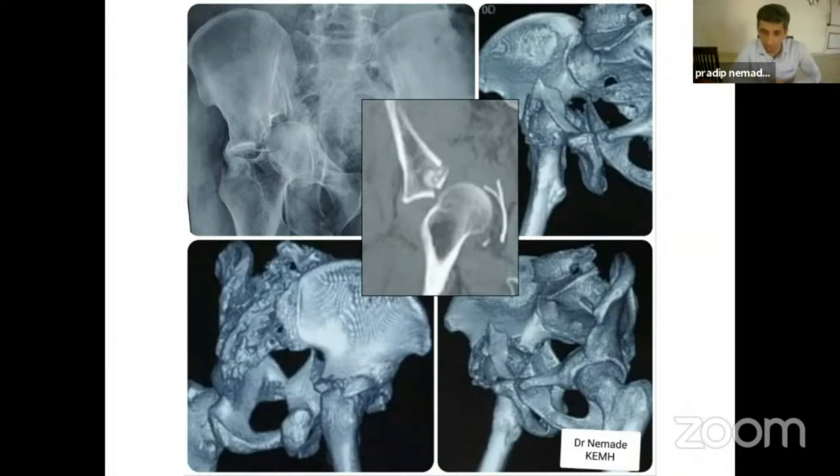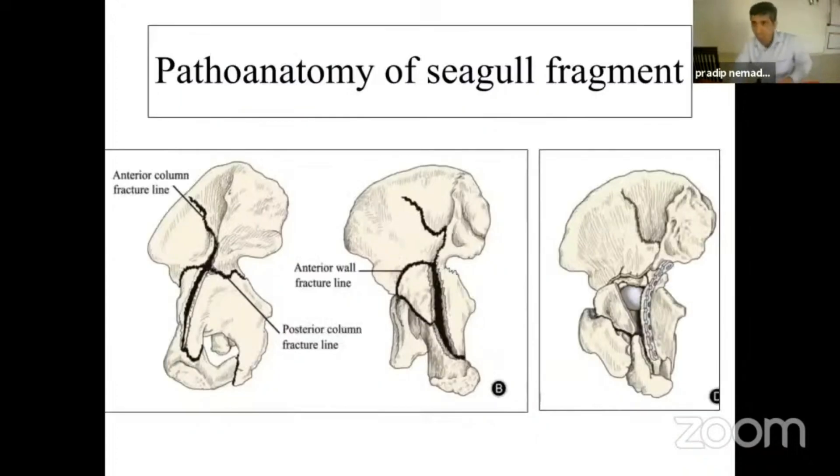It is extremely important to differentiate the two types, because the reduction and fixation sequence will change depending on whether it is a Type 1 or Type 2 fracture. If you see this diagram — from a paper from China — all the fracture lines are confluencing here, and just beneath this area will be the position of this dome-impacted fragment.